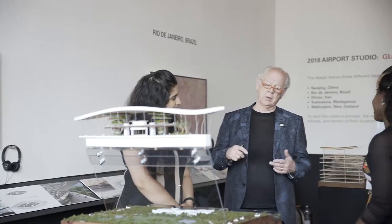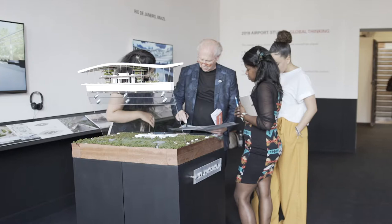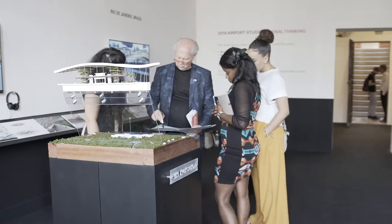A big part of the work that we do at Fentress Architects is airport work. By being involved with the university and Dr. Wayne Place's studio, we're able to impart real-time experience of what we're doing today to the students.